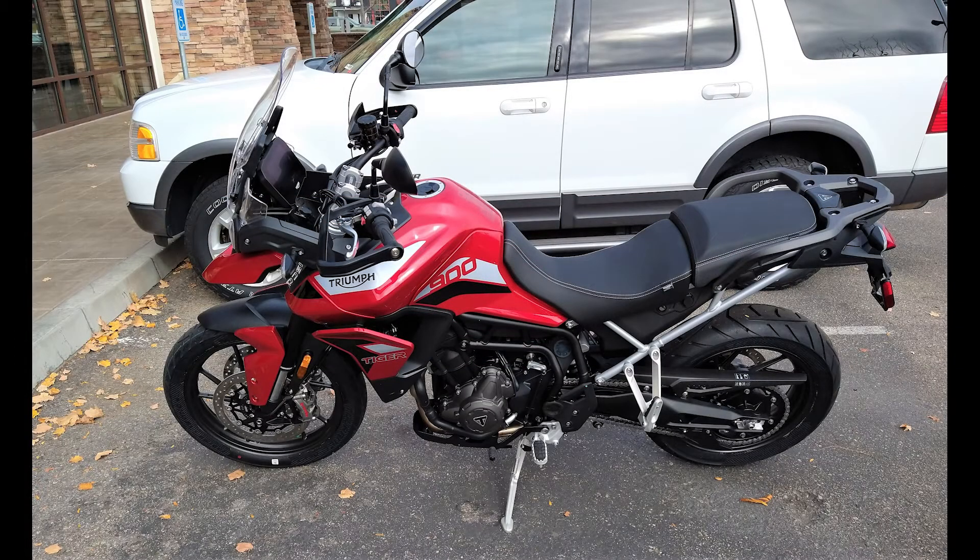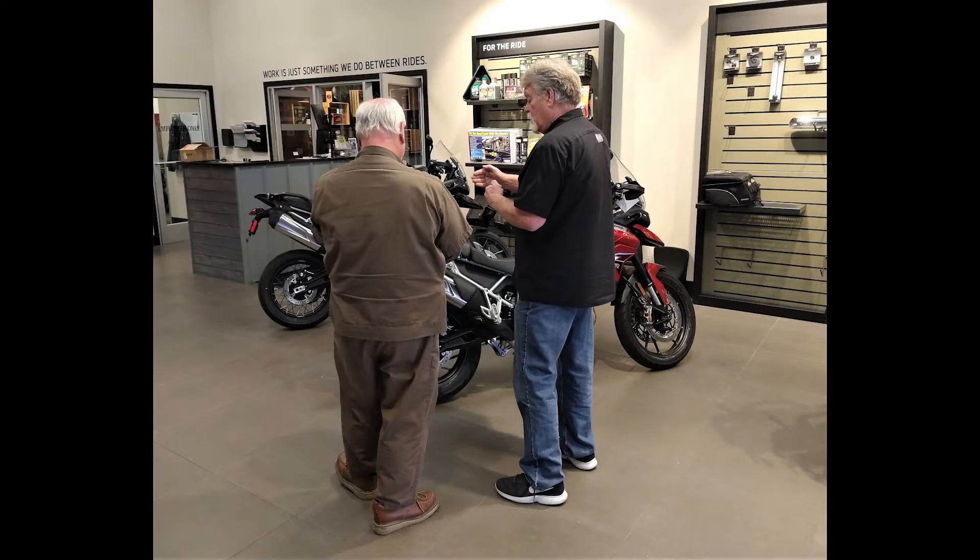There are about half a dozen motorcycles that Mr. Bill kind of likes, and this Tiger is one of them. It's kind of a Tiger 900 like mine. So today Mr. Bill and I went down to the Triumph shop to do a little motorcycle shopping. Previously, the salesman here Tony has dealt with Mr. Bill on a few other things that didn't quite work out, so today was going to be very interesting.